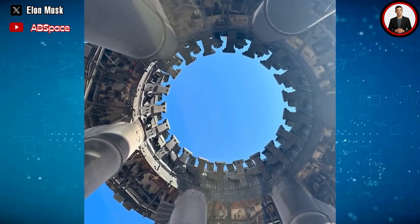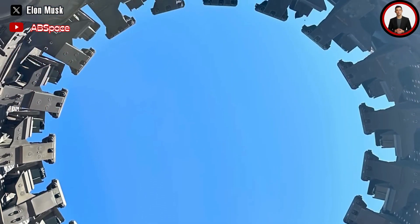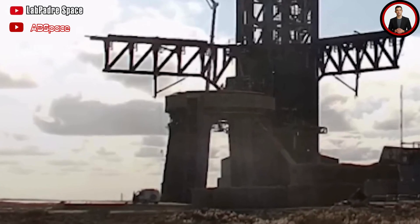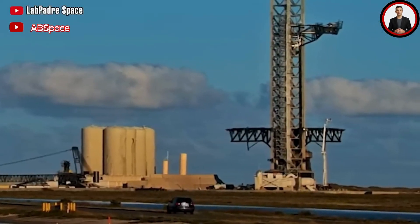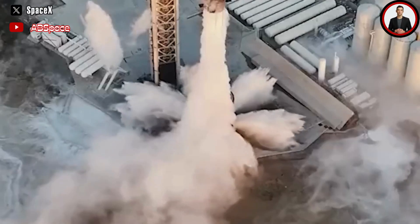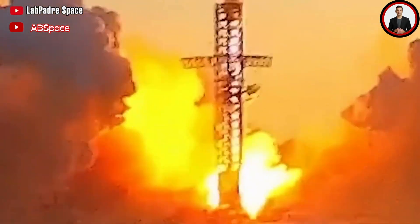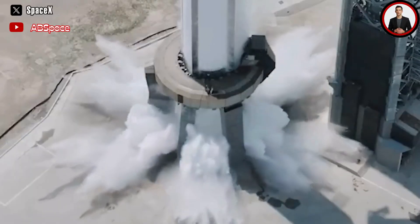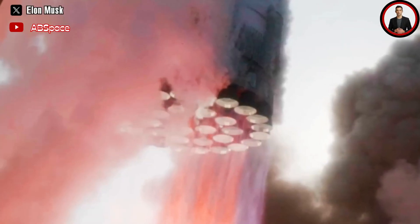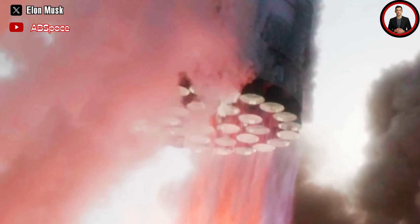In this second launch, the steel coolant structure and deluge system not only performed exceptionally well, but also benefited from SpaceX's improvement in Raptor engine ignition speed. This strategic move, announced by Musk beforehand, aimed to quickly distance the spacecraft from the launch tower, reducing potential catastrophic damage from an early-flight malfunction. A recently posted slow-motion clip reveals the impressive size and brightness of the exhaust plume produced by all 33 Raptor engines firing simultaneously. Overall, SpaceX reported that ground systems encountered some minor glitches that did not affect the mission, and the company is working to resolve them before the next flight test.